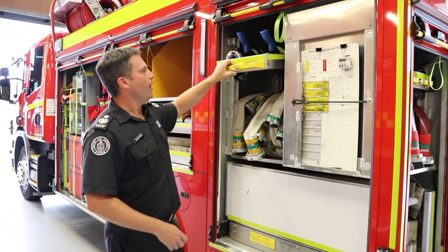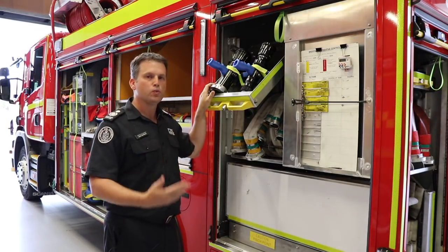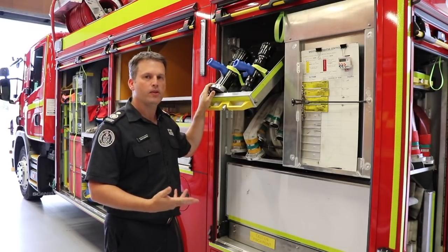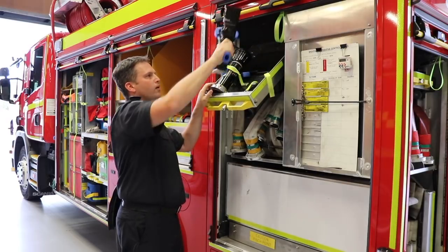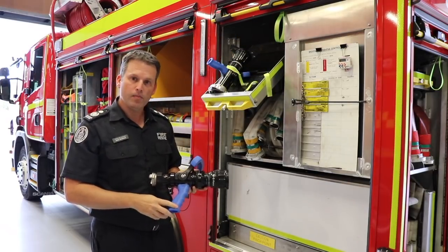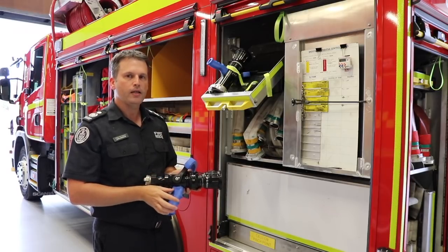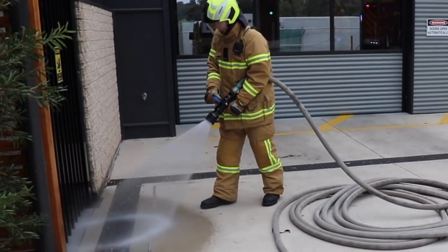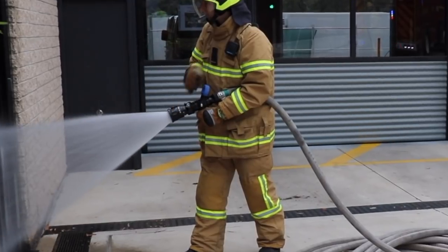We've also reviewed our branches and we're moving to a system that lets firefighters readily know what pressure their branch is operating at. To do that, we're color-coding all of the handles on our branches. Blue indicates 5 bar, black indicates 7 bar, and purple indicates 3 bar. This makes it consistent for firefighters so that when they pick up a branch, they know exactly what pressure it needs to flow at.